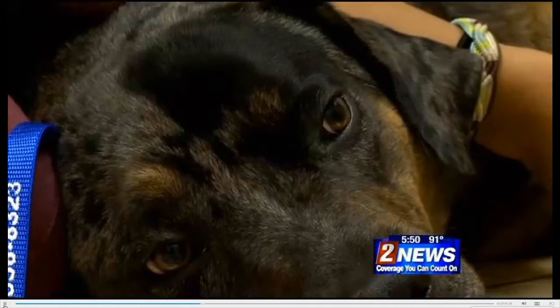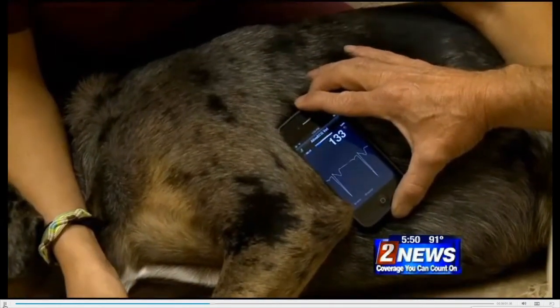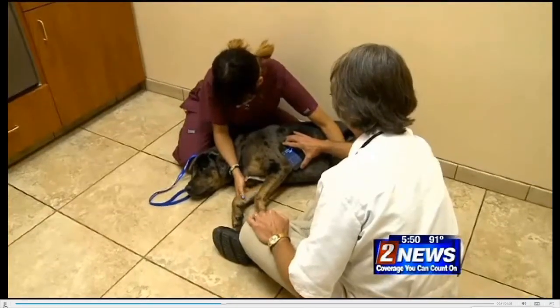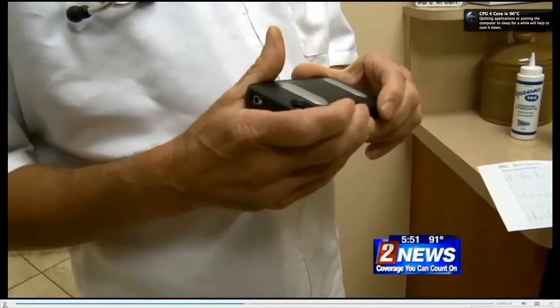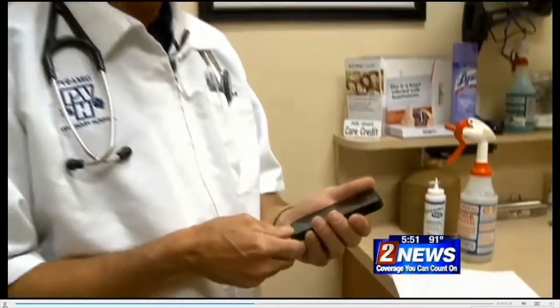In dogs, we don't deal with that very often. We deal with arrhythmias and different diseases, but we don't really deal with heart attacks like they do as much in people. Dr. Williams bought this iPhone case with the two conductor strips on the back. It cost just a few hundred dollars.